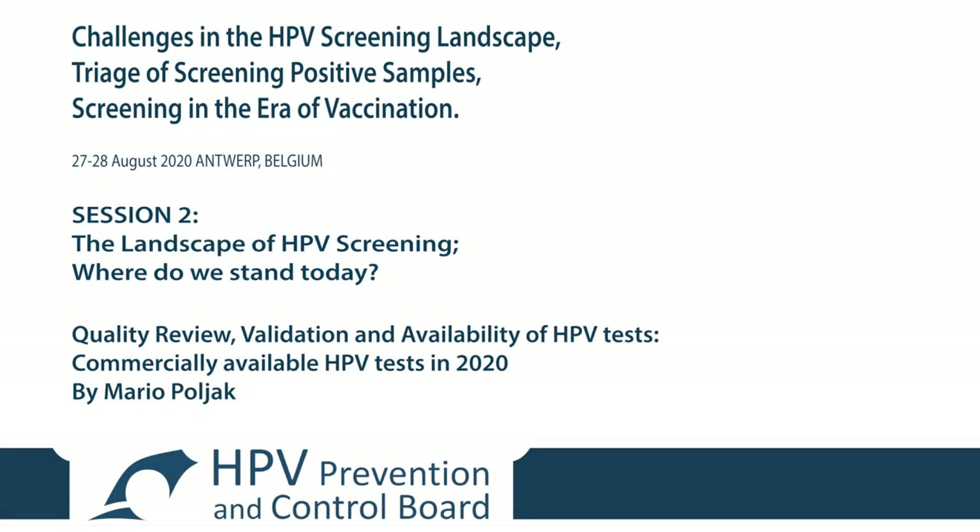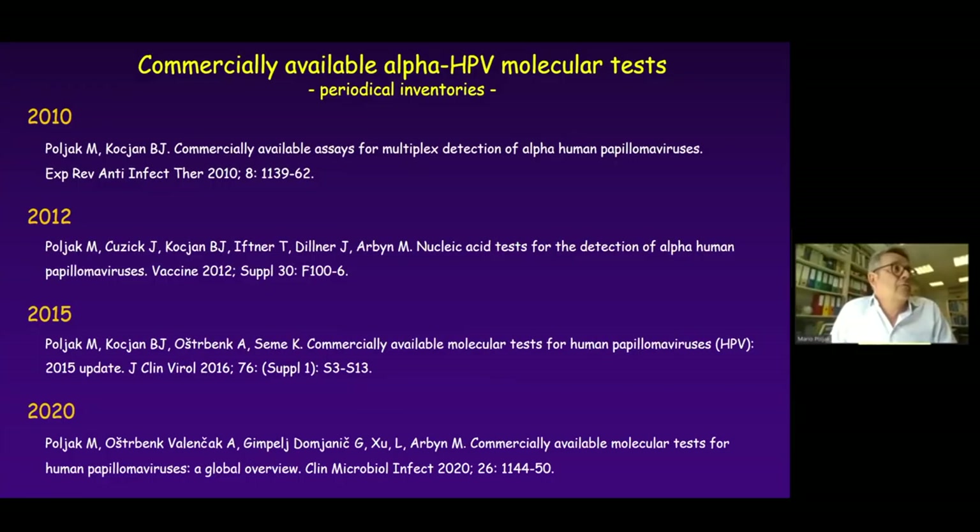My group makes periodic inventories of the commercially available alpha-HPV molecular tests on the market every two or three years. We did this in 2010, 2012, 2015, and 2020. Now I will present the last results from 2020.